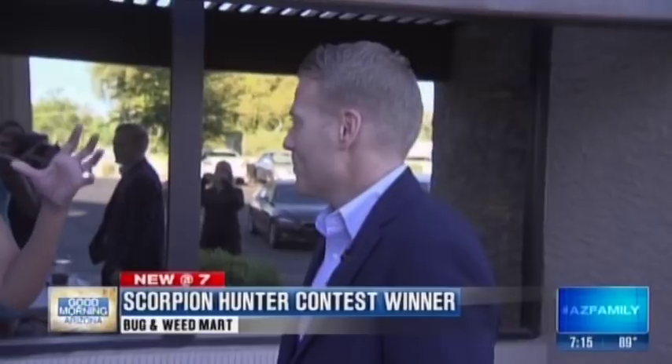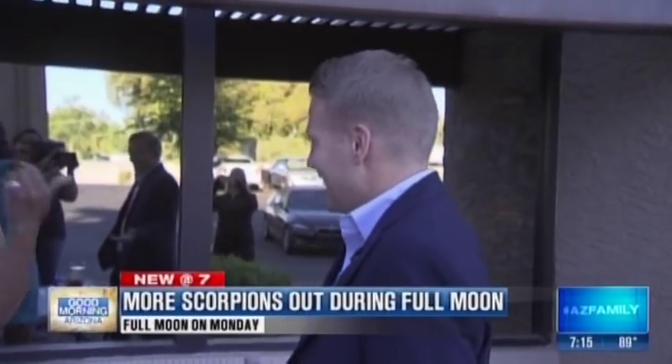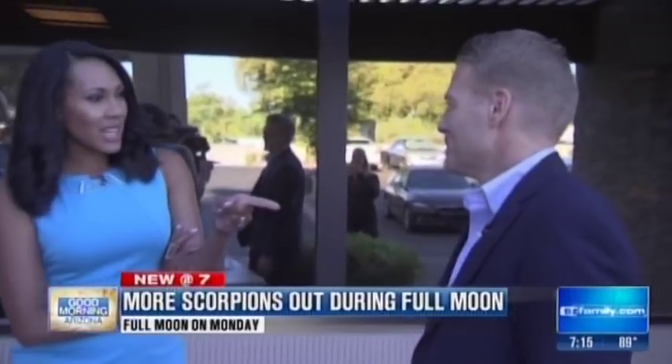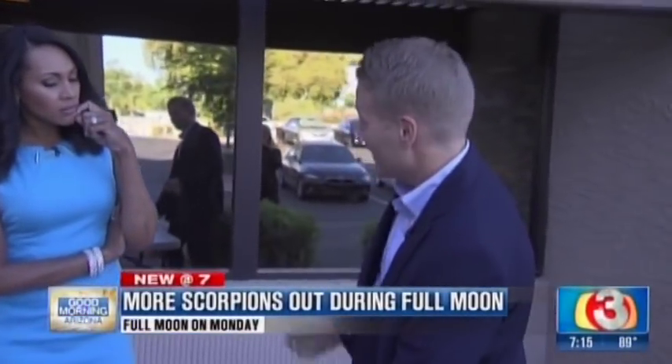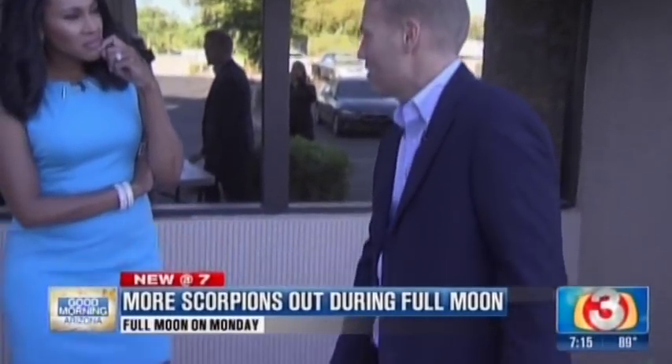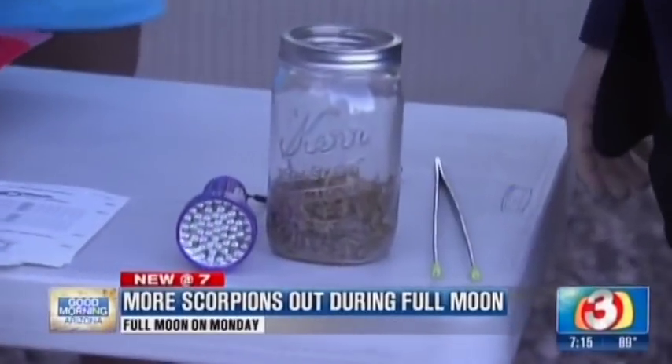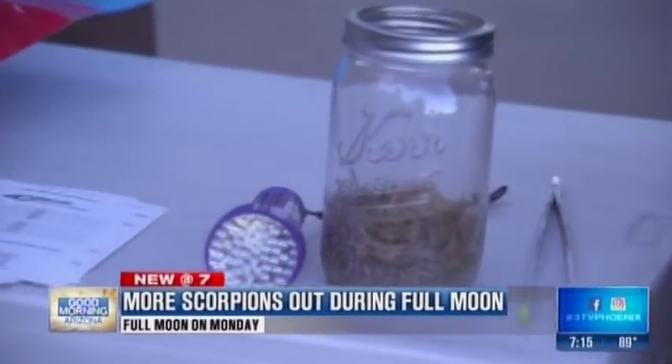Do you have like a Ghostbuster mobile — a scorpion one? I should get one! So what do you do when they come into your house? I don't let them in my house — I keep them out. I spray my walls, pick them up with tweezers, and drop them in the jar, and I get to tell lots of horror stories to friends.